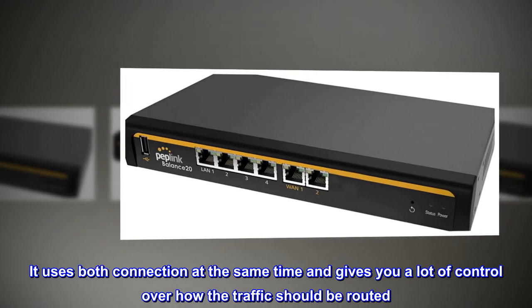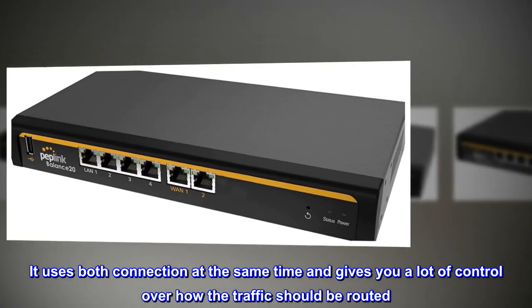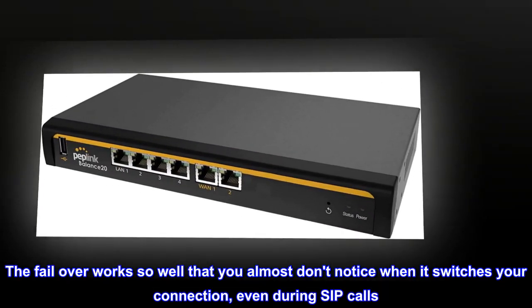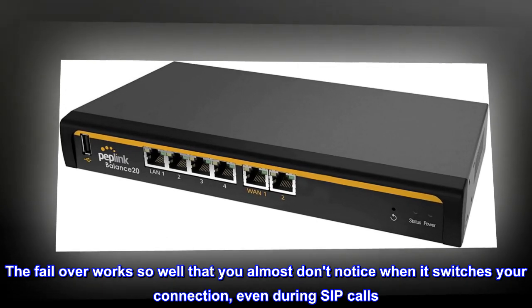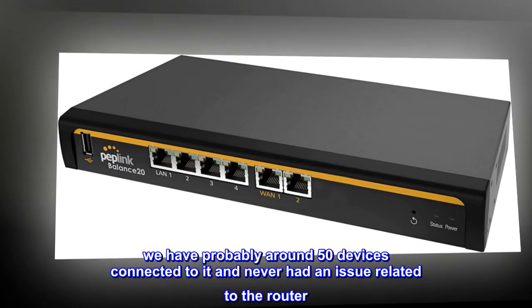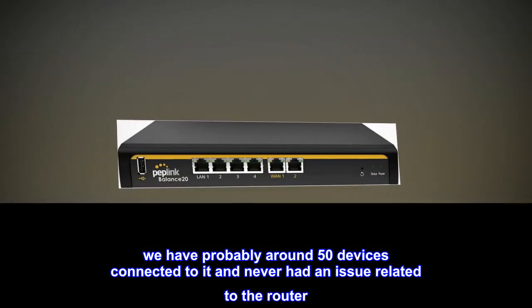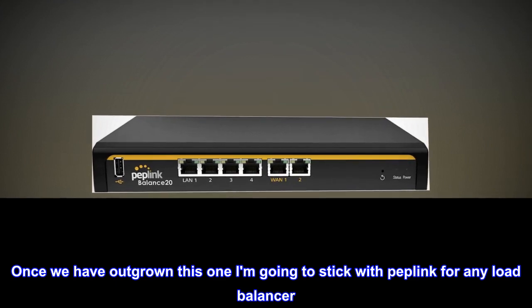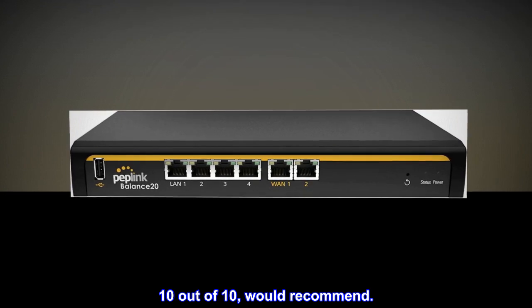Then we installed the Peplink and it's been great. It uses both connections at the same time and gives you a lot of control over how traffic should be routed. The failover works so well that you almost don't notice when it switches your connection, even during SIP calls. We have around 50 devices connected to it and never had an issue related to the router. Once we outgrow this one, I'm going to stick with Peplink. Ten out of ten, would recommend.